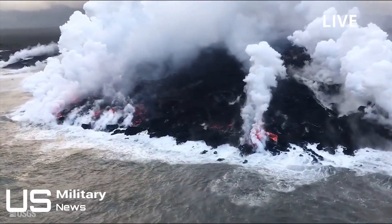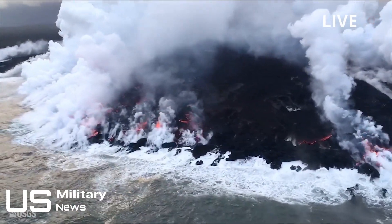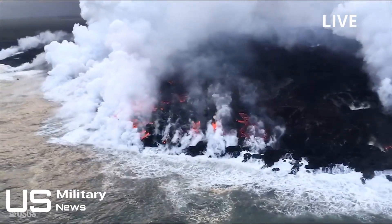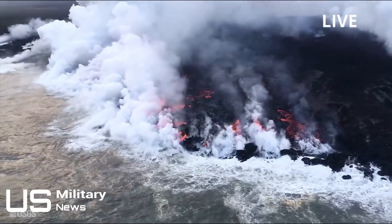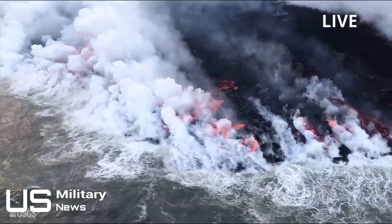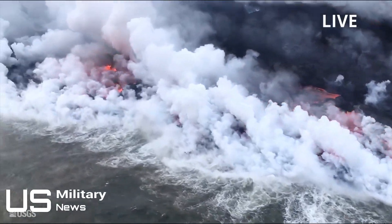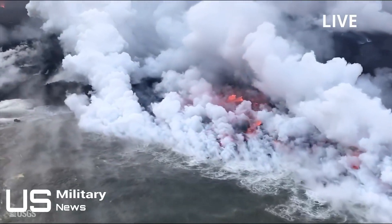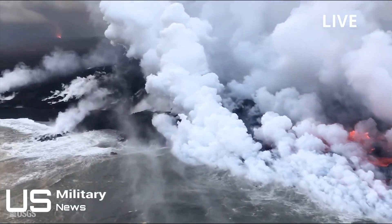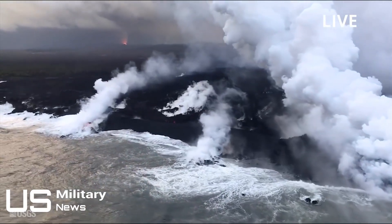The powerful storm is slowly tracking toward the islands at 7 mph. Areas under hurricane warning include Oahu, Hawaii County, and Maui County, including the islands of Maui, Lanai, Molokai, and Kahoolawe. Kauai County, including the islands of Kauai and Niihau, are under hurricane watch. The slow movement increases the risk for prolonged heavy rainfall, strong winds, flash flooding, and storm surges.